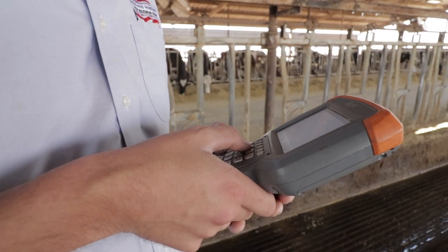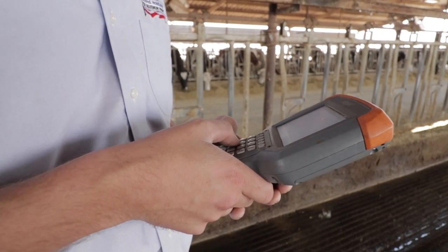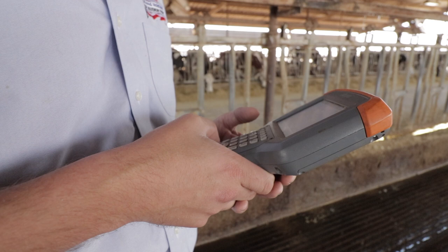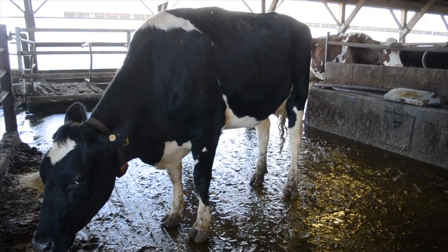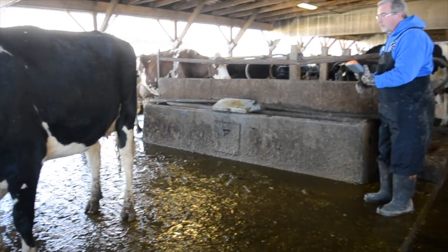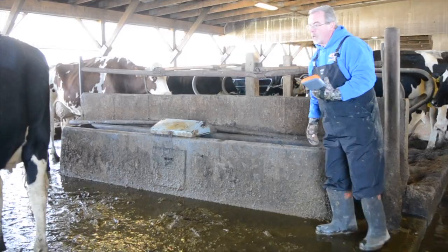A final score can give a buyer an overall picture of what that cow is like. The major breakdowns — front-end capacity, dairy strength, feet and legs, and the udder score — can help a buyer see a cow's strengths. So a high udder score means the cow has a strong udder. Looking at classifications for previous generations on an animal's pedigree can show that animal's potential and how they've improved over time.